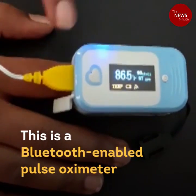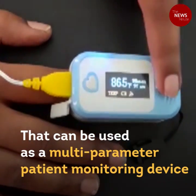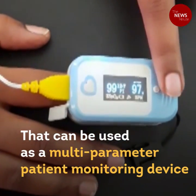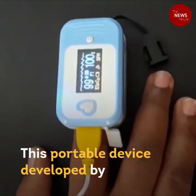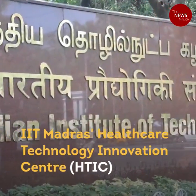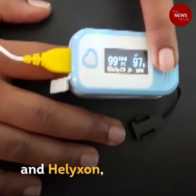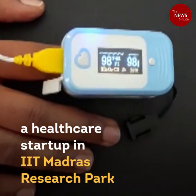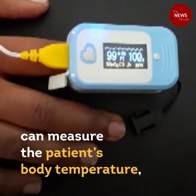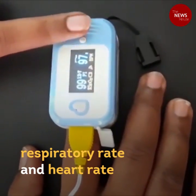This is a Bluetooth-enabled pulse oximeter that can be used as a multi-parameter patient monitoring device. This portable device, developed by IIT Madras Healthcare Technology Innovation Center and Hexalon, a healthcare startup in IIT Madras Research Park, can measure the patient's body temperature, blood oxygen saturation levels, respiratory rate, and heart rate.